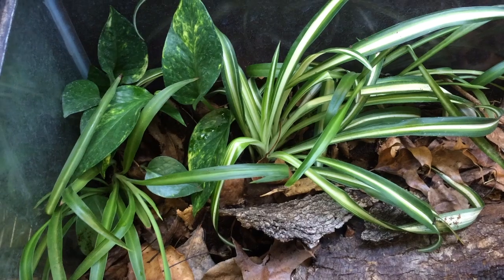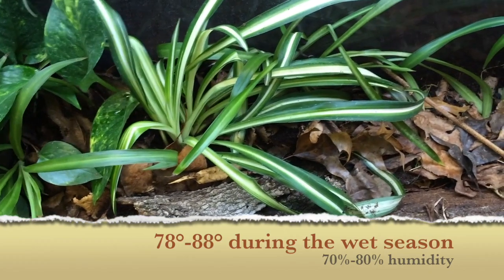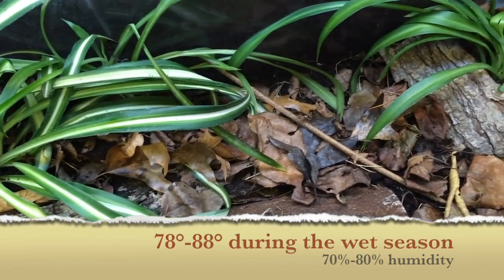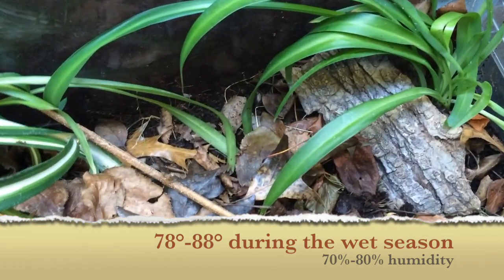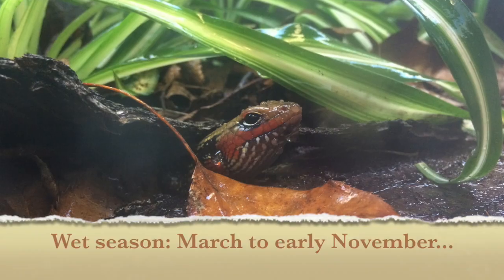The temperatures in the terrarium vary between 78 and 88 degrees, sometimes 90 degrees. I like to provide a basking area. These animals don't actively bask, but that's what I do during the wet season — I like to provide a little basking area.